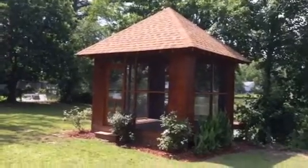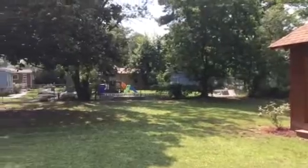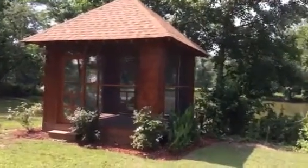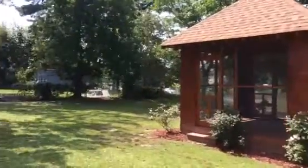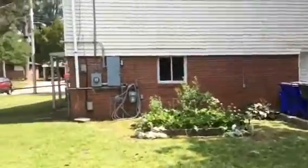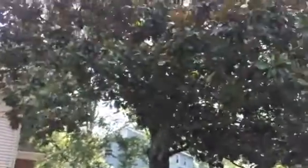Today's June 30th and we're at 5462 Sandpiper Lane in Norfolk. This is a beautiful three-bedroom, three full-bath home with 1,900 square feet, just off of Military Highway and Poplar Hall. It sits on Silver Lake, and I'm starting out in the backyard because it's got a beautiful backyard.